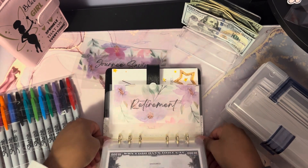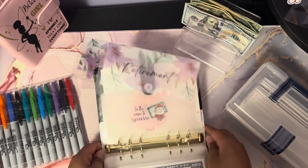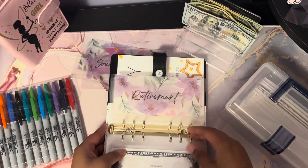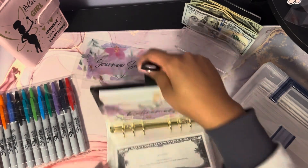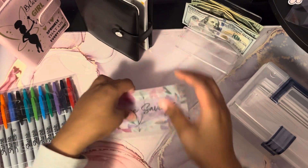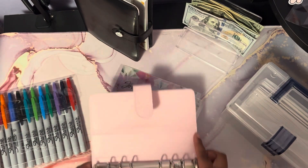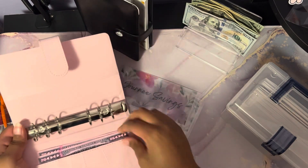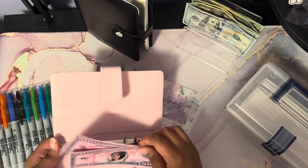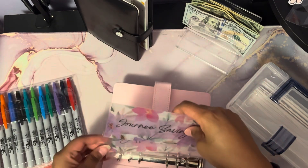On my sinking funds update, I'll update you guys on how much I have in my retirement savings. I'm also going to give my sister this binder that I'm no longer using, along with these $500 placeholders, and put her envelopes right in here.